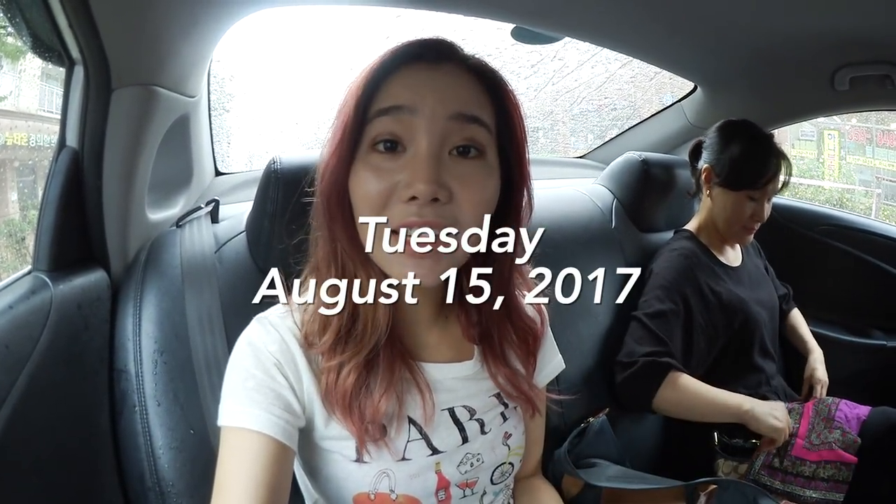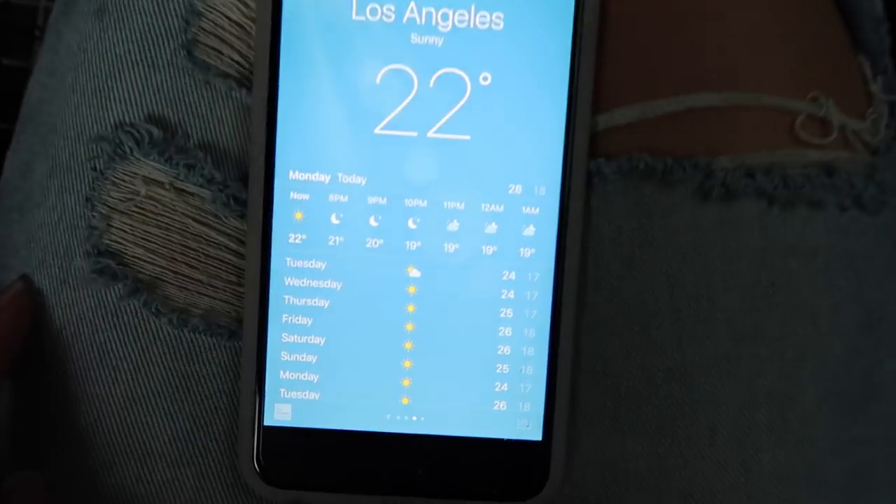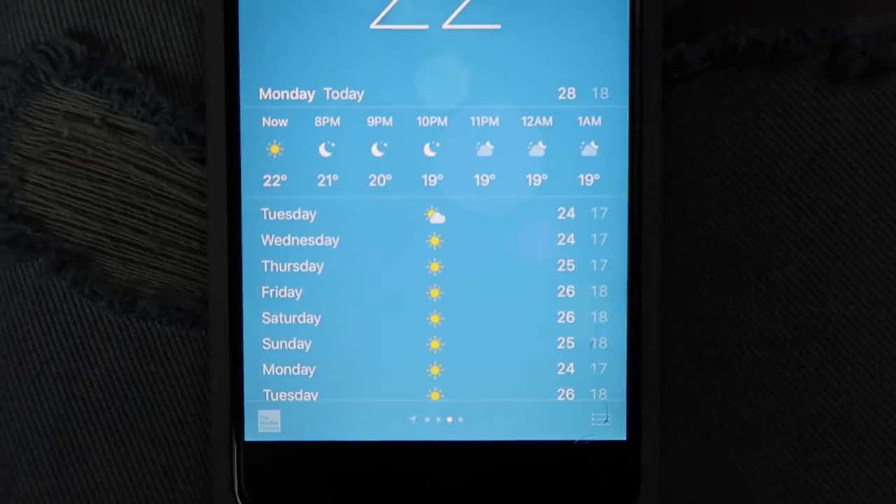Good morning everyone! Today is Tuesday, August 15th, and as you can tell, it is raining today. The sound of rain is always so pleasant to listen to. It's actually supposed to rain all week, but soon I'm going to California where it's super sunny.